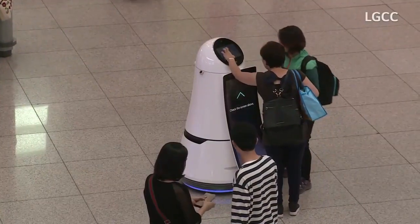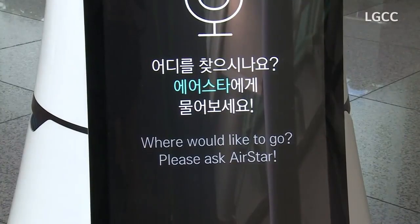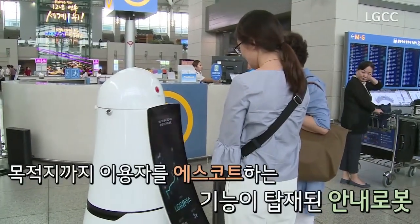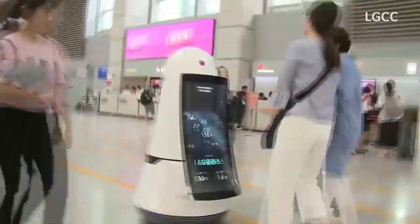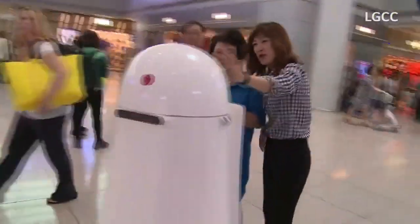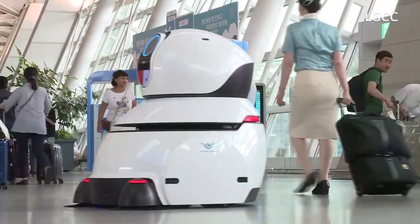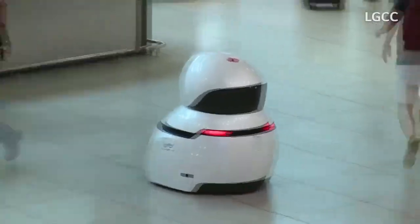The guide robot can measure the body temperature of passengers and detect if they are wearing a face mask, ensuring the safety of all travelers during the COVID-19 pandemic. The airport cleaning robot is designed to monitor areas that need frequent cleaning and pick up any litter it encounters, particularly useful during busy or overnight shifts when the airport is less staffed. The LG robots are not meant to replace humans, but rather to assist them, and it will be interesting to see whether this inspires other airports to adopt similar technology.